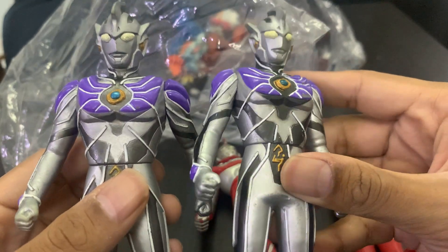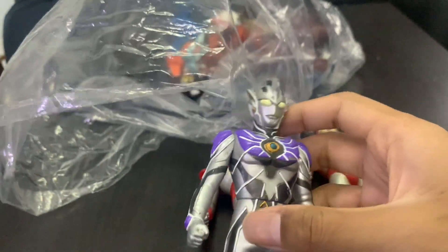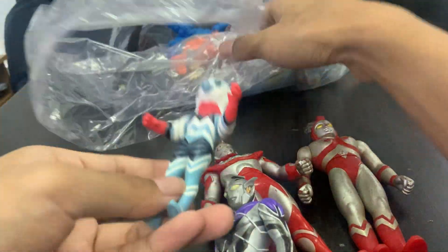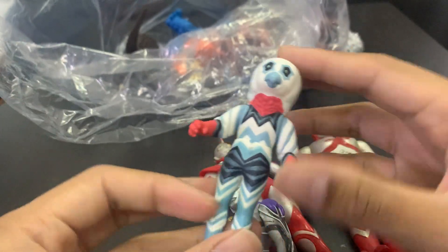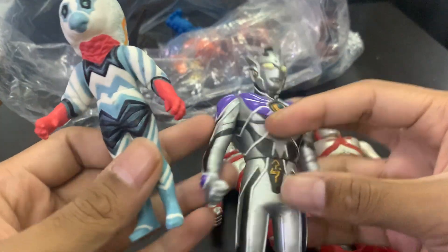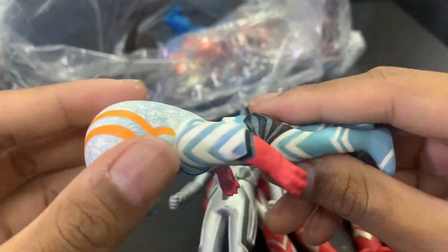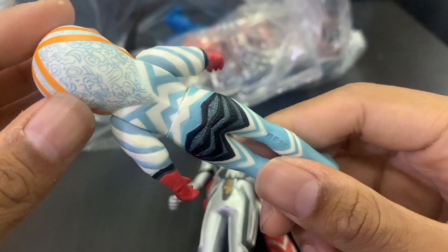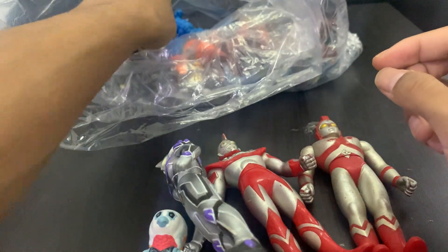Then we got a monster — I don't know what the name is. This is a 4.5-inch one, as you can see, it's very small. So guys, what was the name of this monster? Please let me know in the comments. Very cute — this isn't like a regular monster.